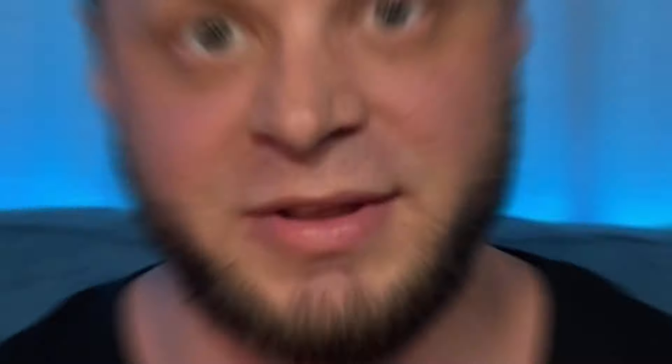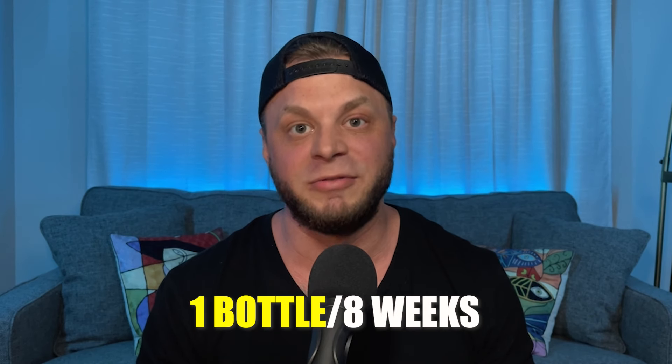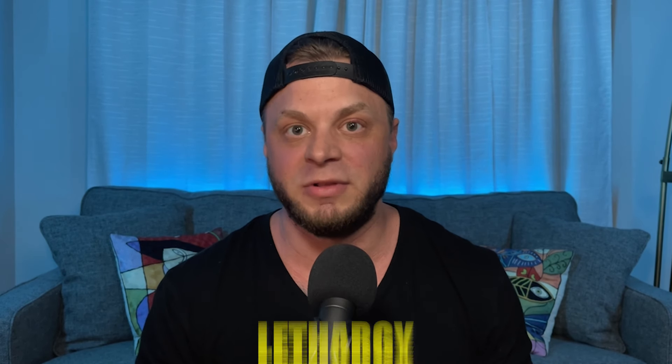As for the cycle length and dosing, this is going to be best for an eight-week cycle. I personally recommend just one pill a day, but if you want to use two, take just one for the first couple of weeks and then move to two. Don't expect any real noticeable gains until week four. There are 30 pills in a bottle, so you'll need one bottle for an eight-week cycle.